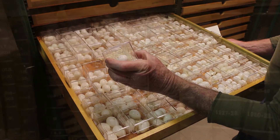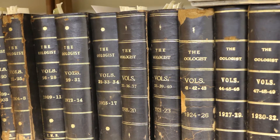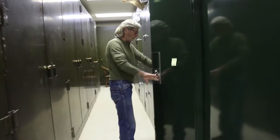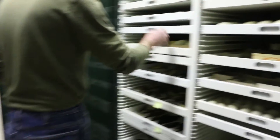When birds received legal protection starting in 1918, egg collecting as a pastime slowly died out. When that happened, many collectors donated their egg collections to museums.